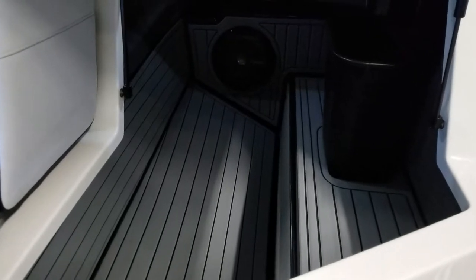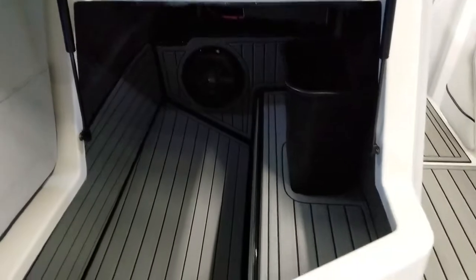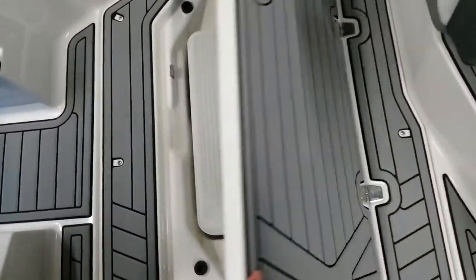There's a trash receptacle, a JL 10-inch sub, and associated amplifiers. There's also a cooler built into the floor here so you're not tripping over it.